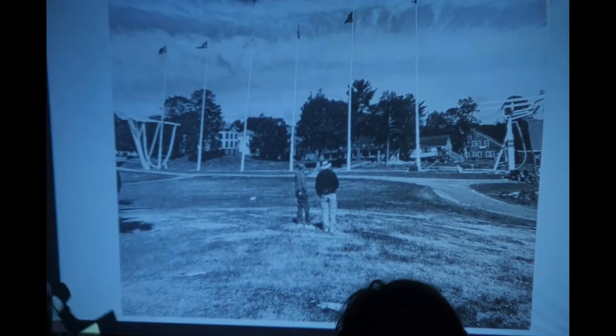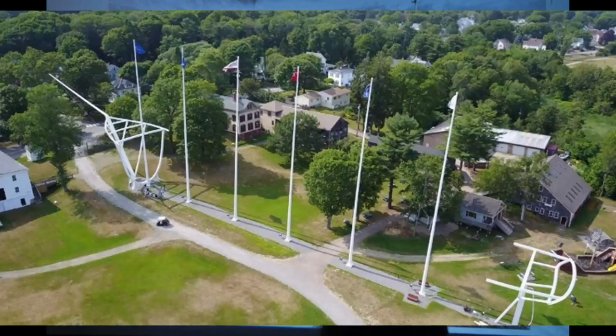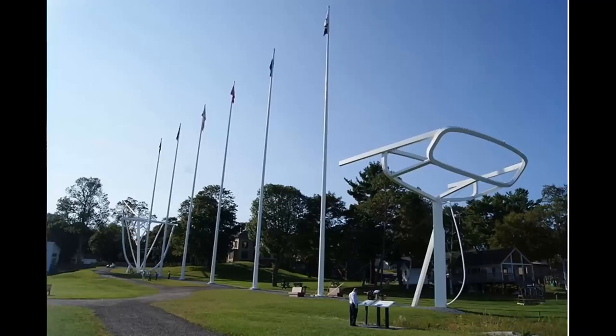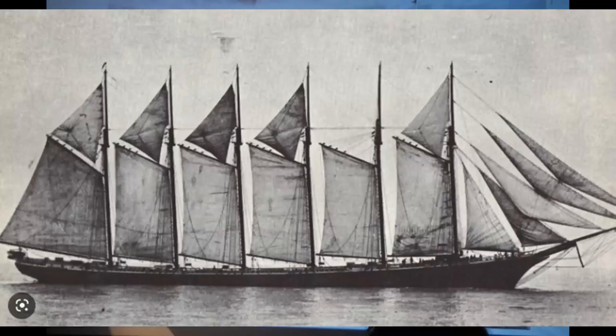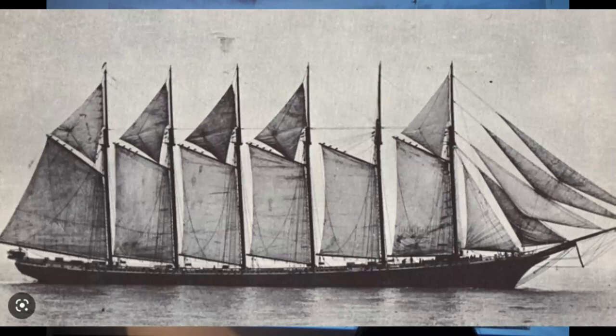She was the largest wooden boat ever built. Built in 1909. Her specs: 350 feet on deck, 50-foot beam, 30-foot draft, a crew of 11 plus a captain, two mates, a cook, and an engineer. She had 22 sails. She was lost at sea on 11 March 1924 with all hands, off the coast of Chatham, Massachusetts.